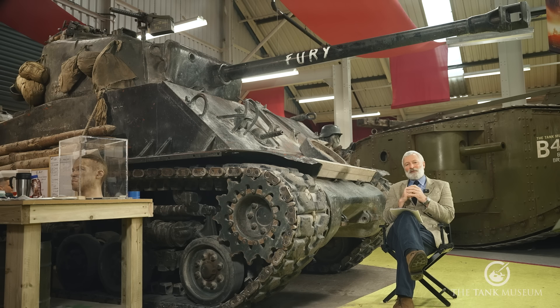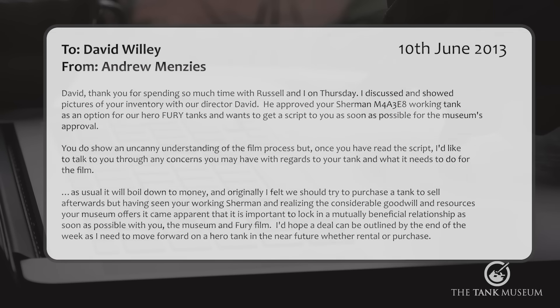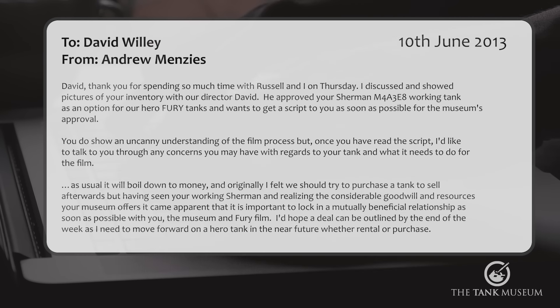This was followed by approaches from the art director for the film, Andrew Menzies. We met at the museum and following the meeting, he wrote to me on June the 10th: 'David, thank you for spending so much time with Russell and I on Thursday. I discussed and showed pictures of your inventory with our director, David. He approved your Sherman M4A3E8 working tank as an option for our hero Fury tank and wants to get a script to you as soon as possible for the museum's approval.'